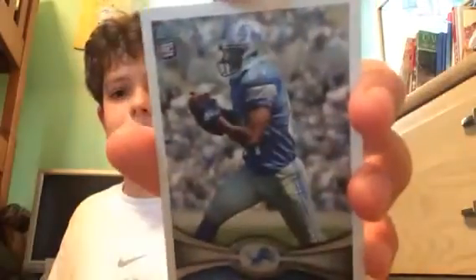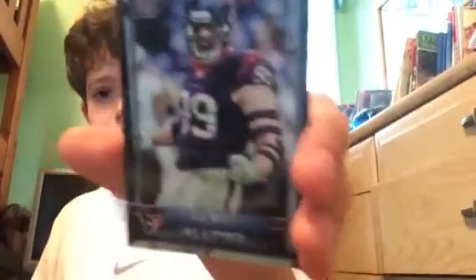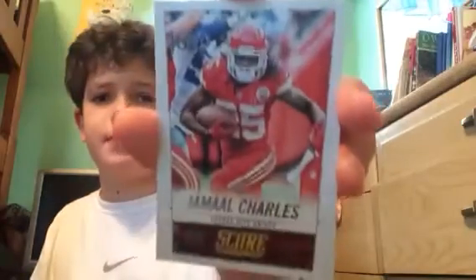Ryan Bowles — probably never heard of him — rookie card. JJ Watt, All-Pro, right there. Jamal Charles, out of 1,000. Eddie Lacy.